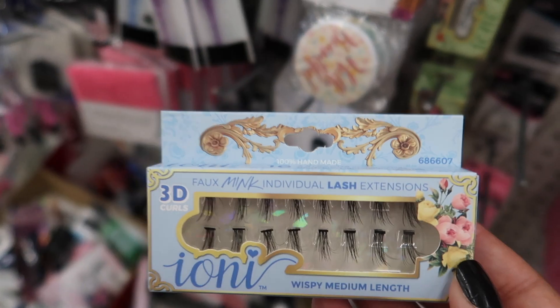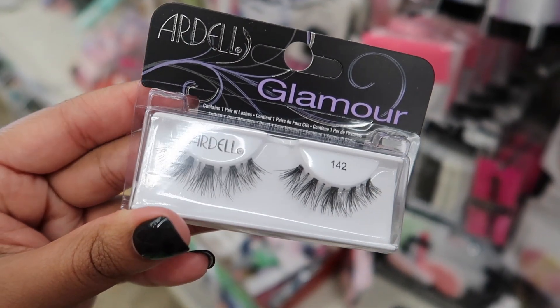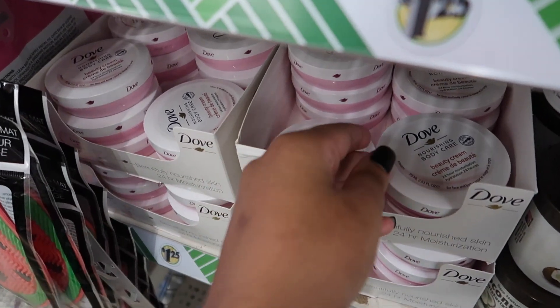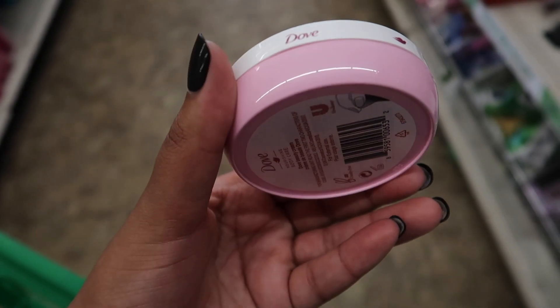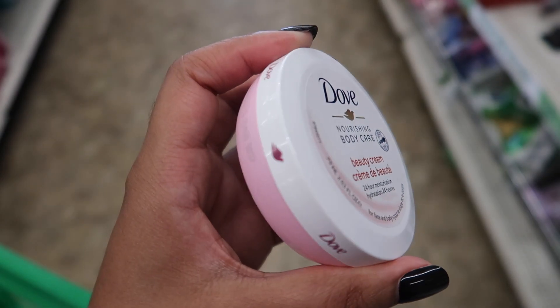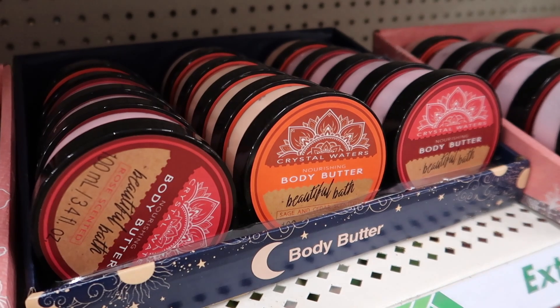I had to pick some up. And they had Ardell — like come on, Ardell really? You know, people who say money can't buy happiness obviously know nothing about Dove. I've never seen this Dove in pink before. I was curious to know if it's especially scented or if it's the original and they just did it for Valentine's Day. So I had to grab it to find out.